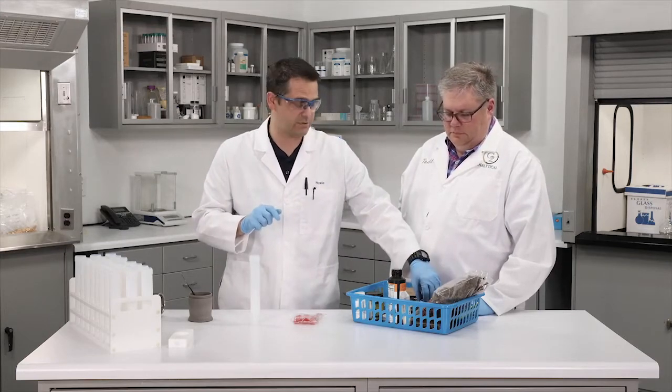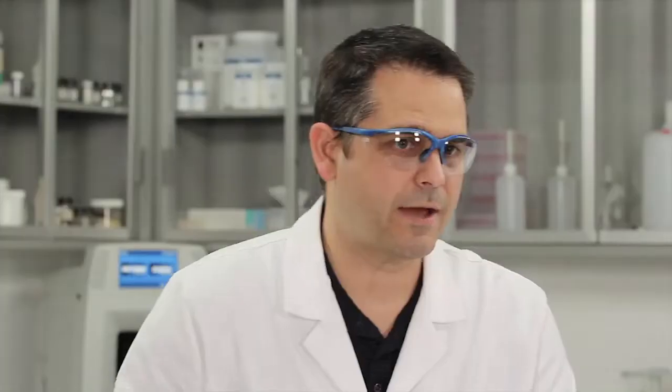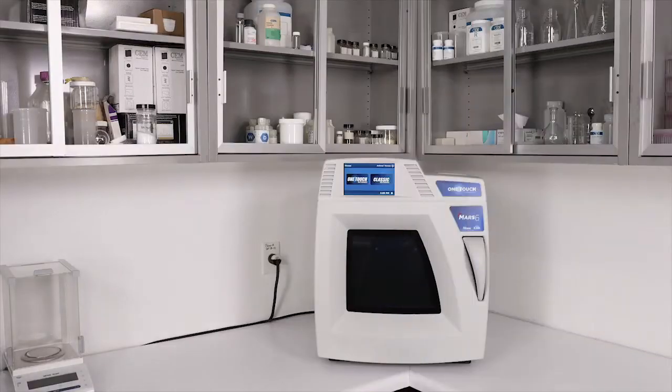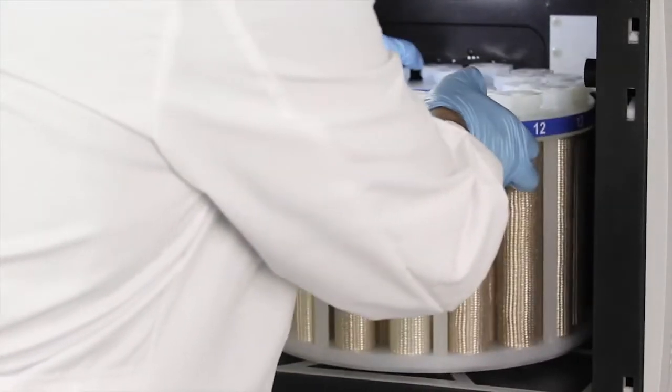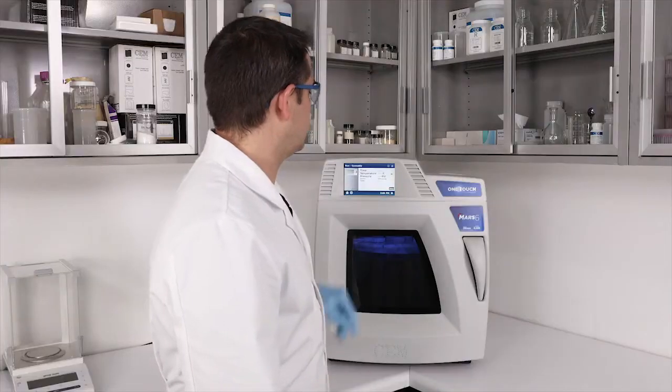The oil is going to be the most challenging sample in this batch, requiring 210 degrees C. Many states, including California, require a half-gram sample size — which is why half a gram was used for the candy and tincture as well. Now that all samples have been weighed out, acid added, and caps torqued down, the Express Plus vessels go into the MARS 6. Using CEM's cannabis one-touch method: select, press start, and we're done.